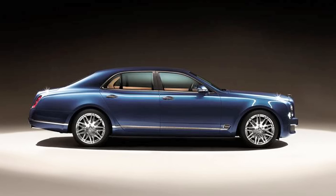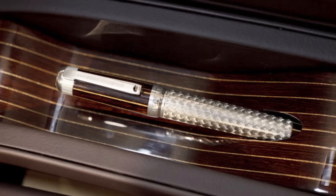So Bentley hasn't released an official price, but it's projected to be around $325,000. Let's hope the owners saved enough to hire a driver, but I think the luxury pen may just put them over the edge.